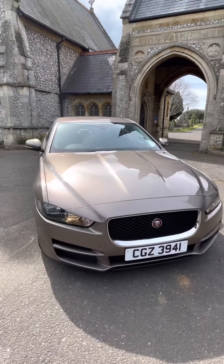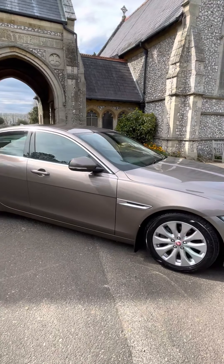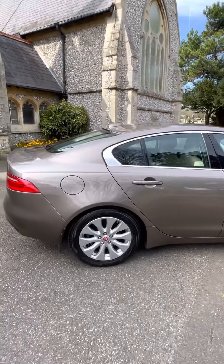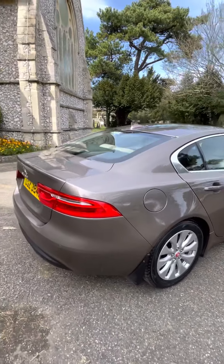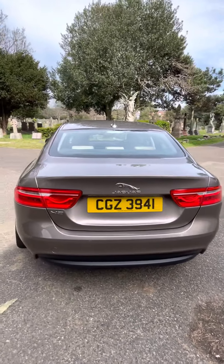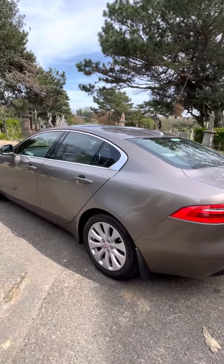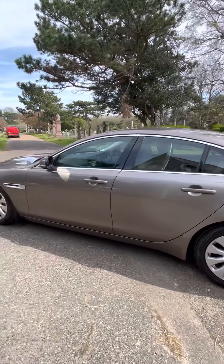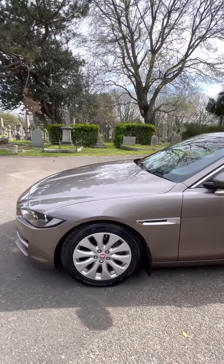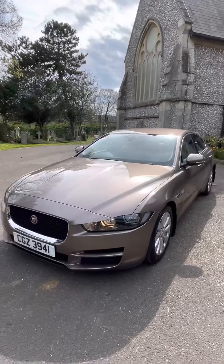Here we have a lovely two-litre diesel Jaguar XE, two owners from new. The last owner has had it since April 2021. The car comes with Jaguar service history, having two services: one PDI inspection delivery service at six miles, and the other done at 20,400 odd miles done last year. It's not due on mileage for another 20 odd thousand miles, or if you'd like to do it on the yearly plan, that will be due next year in 2023.